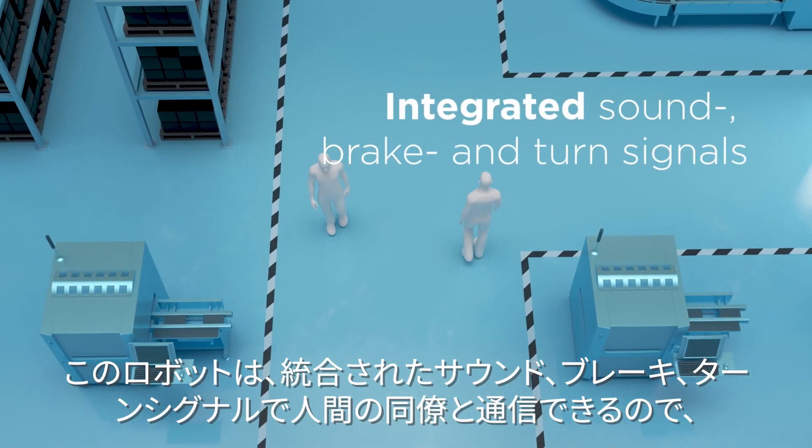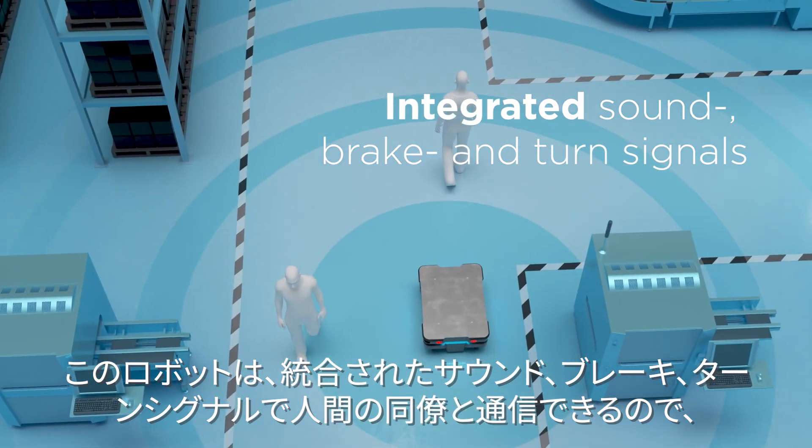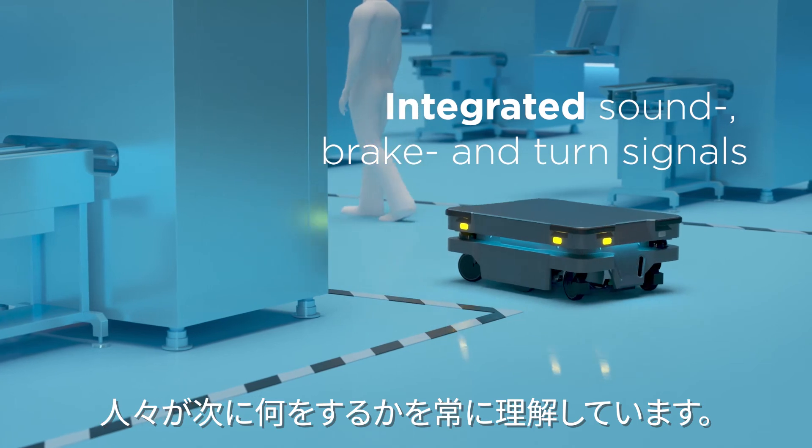The robot communicates with its human colleagues with integrated sound, brake, and turn signals, so people always know what it will do next.